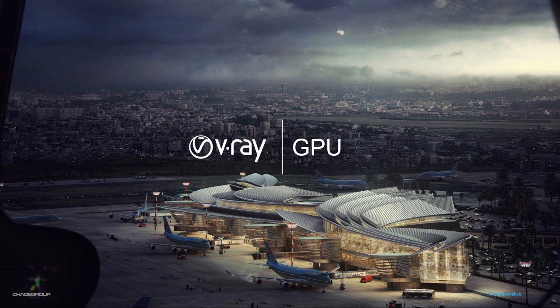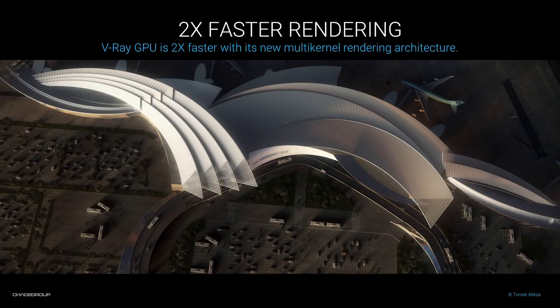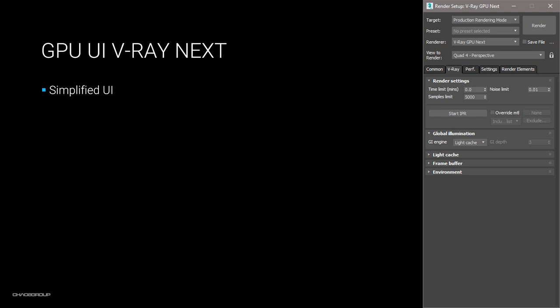Let's now move on to the GPU. I'm going to cover the new rendering architecture that makes it nearly twice as fast as before. In most cases the speed boost is very dependent on the graphics card and the scene itself. But probably the first thing you're going to notice is the new interface, so let me go into Max and show you what we've changed.